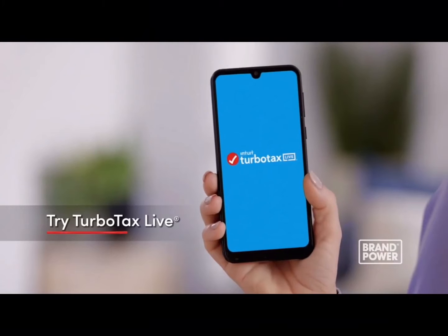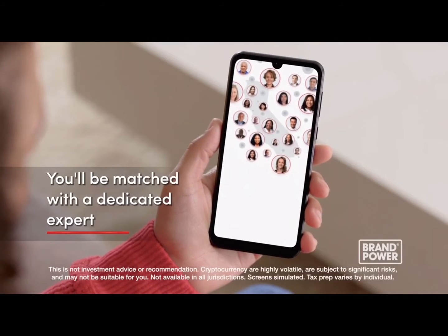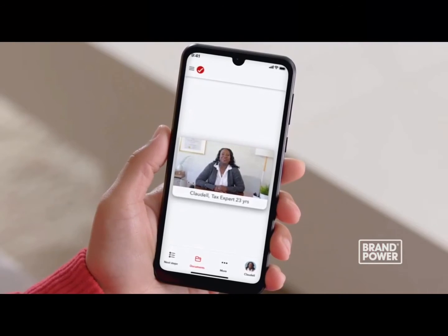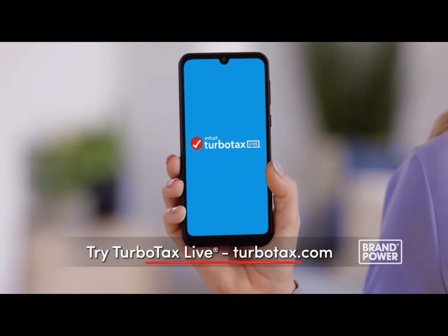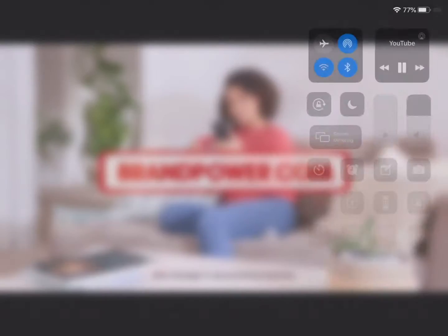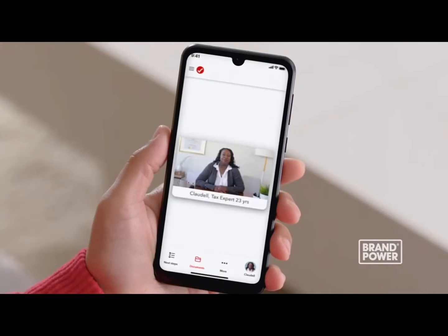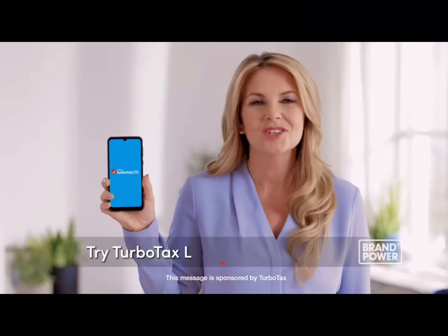Ever wondered if the person filing your taxes is the best person for the job? Find the tax expert that's right for you — try TurboTax Live. Whether you're a salaried employee, a crypto investor, or a business owner, you'll be matched with a dedicated TurboTax Live expert who's experienced in your tax needs and will do your taxes from start to finish, always keeping you in the know and ensuring your maximum refund guaranteed. Find the tax expert that's right for you with TurboTax Live. Brand Power, helping you buy better.